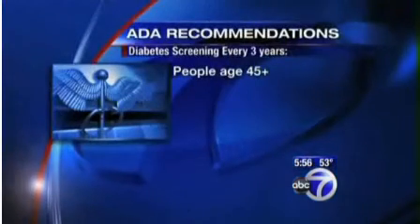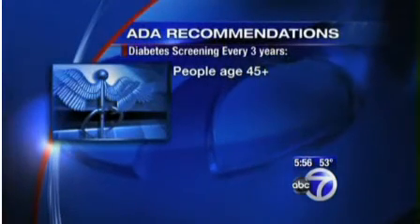93% of people who have gum disease, but who indicated that they had never been told by a medical provider that they had diabetes, were in fact at risk for diabetes.